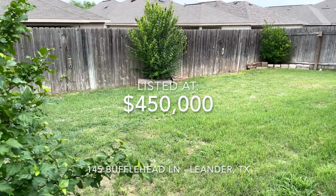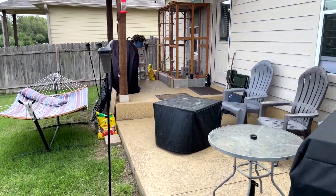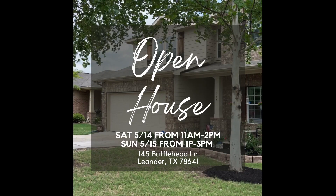We're pleased to present this listing at $450,000. Showings will be done on a by appointment basis, or you can feel free to join us at one of our open houses on Saturday from 11am to 2pm or Sunday from 1 to 3pm.